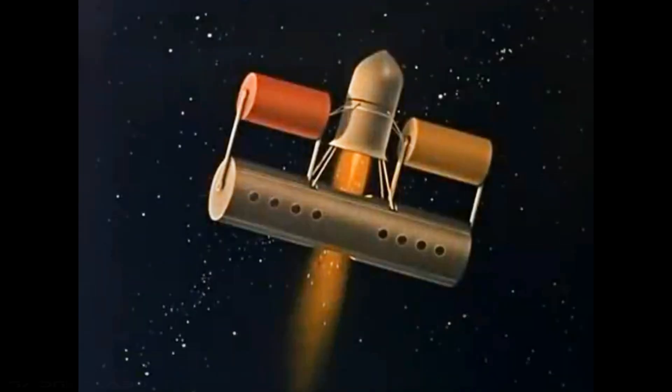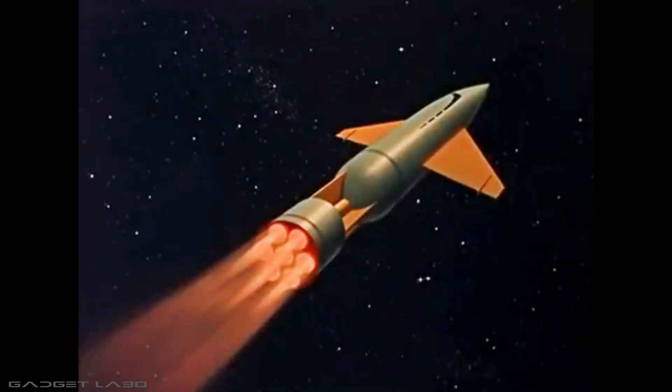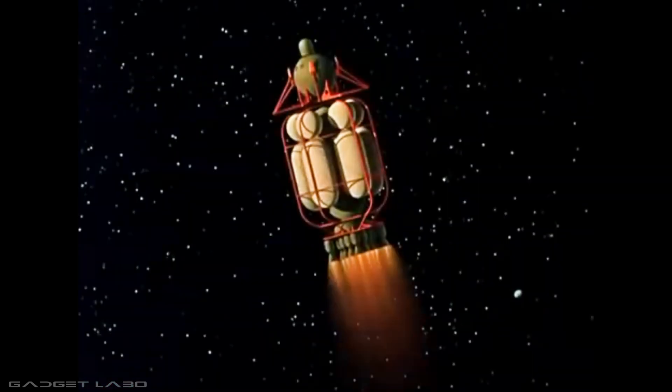For the past half century, the intriguing possibility of traveling to Mars in a spaceship has challenged the imagination of many men. Rocket ships of all sizes and shapes have been designed, but most of them rely on an enormous consumption of chemical fuel to escape the pull of the Earth's gravity.